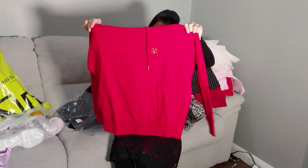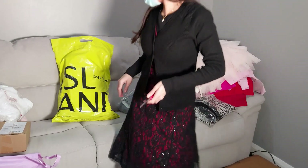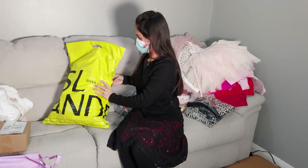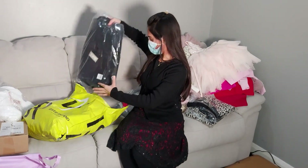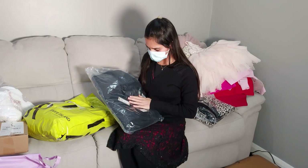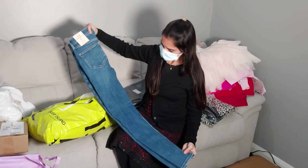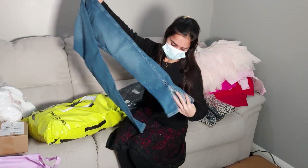I ordered a lot of red this time — normally I do white and black, so this is a change. Big parcel again from River Island, which is also one of my favorites. This is a jacket for my husband, so I'm not going to open it — I'm going to give it to him as a gift.